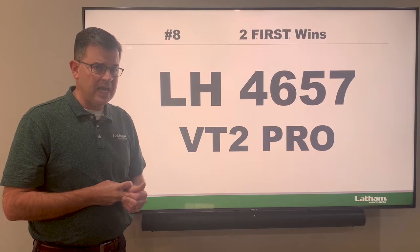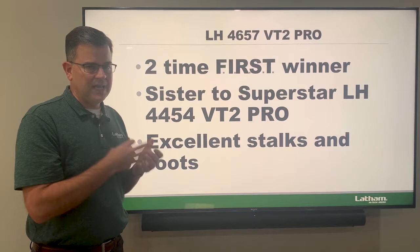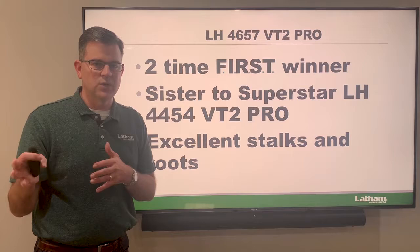Our number eight product is the 4657 — this is a 96-day hybrid, a sister to our superstar 4454 at 94 days, just a hair later at 96 days. It has excellent stocks and roots and a lot of high yield potential, and it works all the way from South Dakota and Minnesota into Wisconsin. A real star — the 4657.